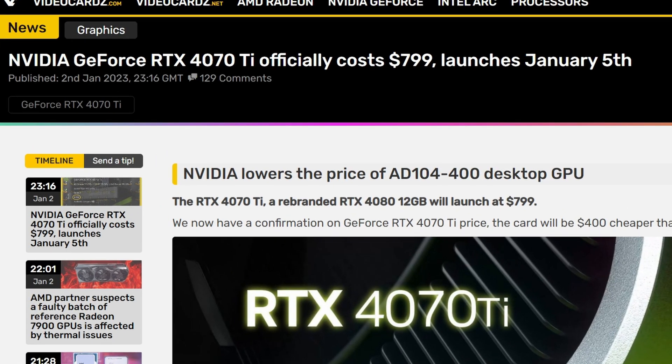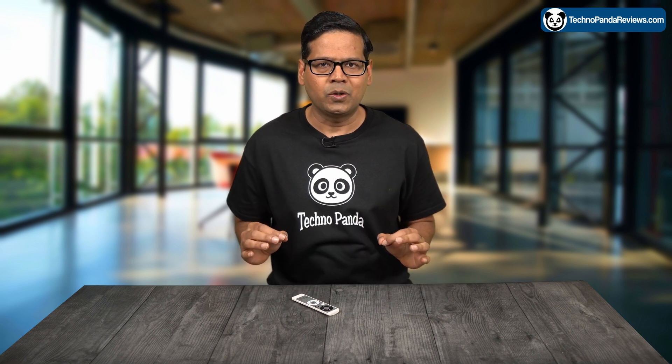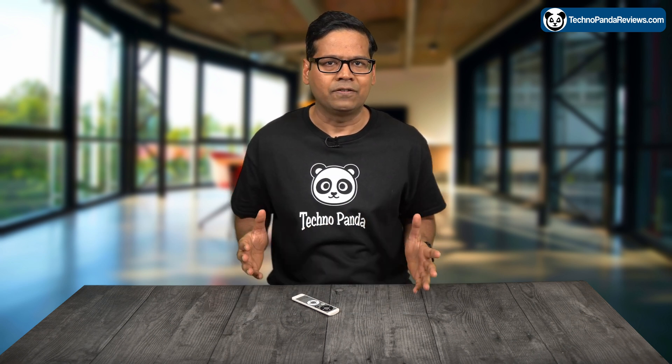According to a report from videocards.com, it looks like NVIDIA is gearing up to launch their new GPU, the RTX 4070 Ti. This new card is expected to be priced at $799, which is a bit of a discount from the original price that NVIDIA had planned for it.